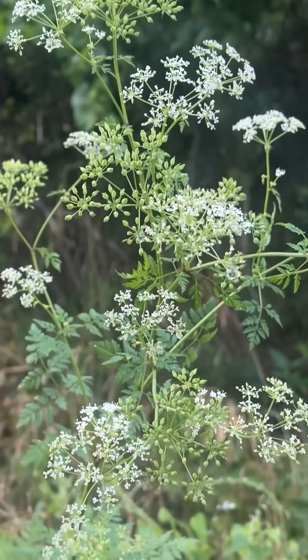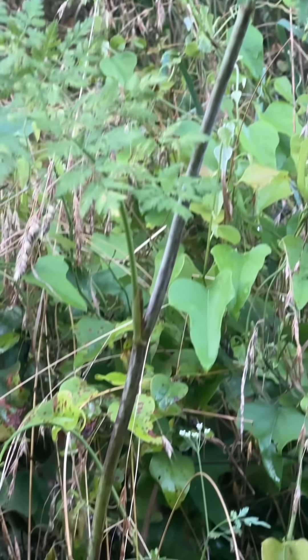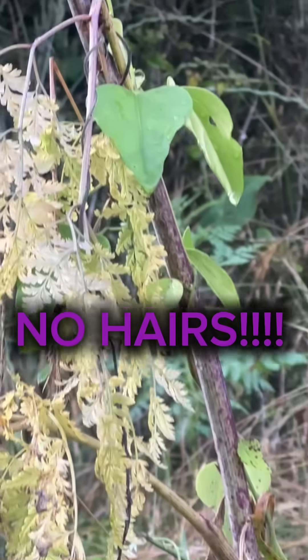Hey y'all! There's poison hemlock all behind me here. You see how there's several flower heads on this? This is the leaves of poison hemlock. The stem turns pretty purpley looking. There's also no hairs along this stem. It's very, very deadly.